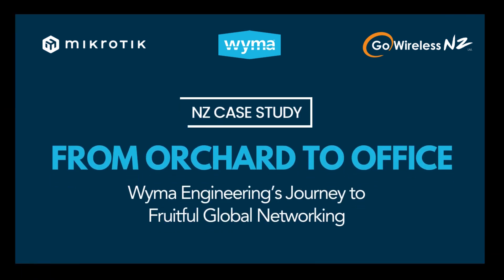From Orchard to Office: Weimar Engineering's Journey to Fruitful Global Networking.